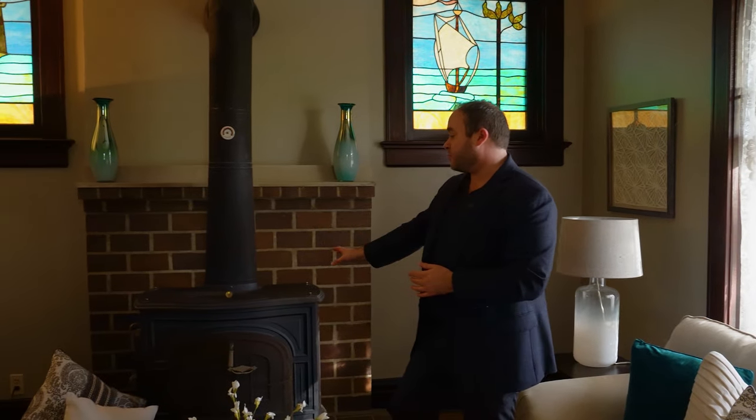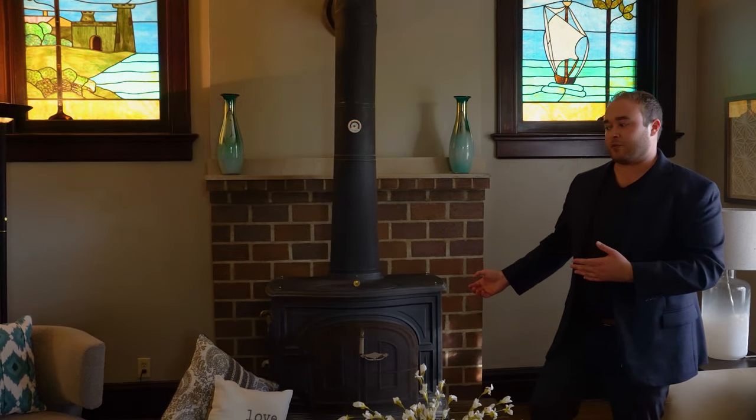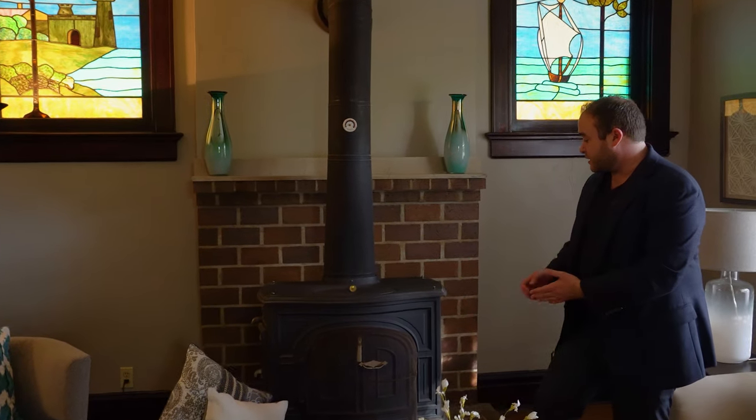Behind me is a fireplace — this is really uncommon to find in these homes because a lot of people have ripped them out in favor of installing a gas fireplace. But we can take a closer look at this, and it would have actually been original to the house.